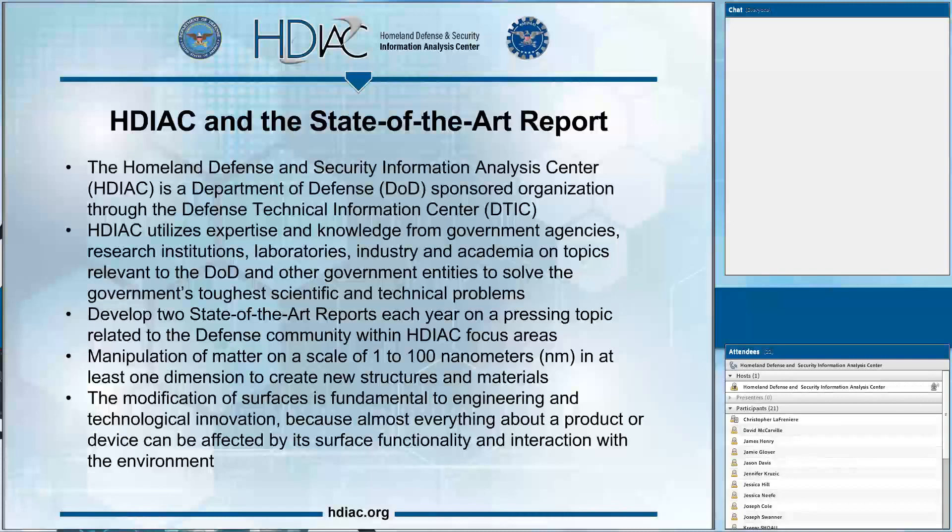The Homeland Defense Security Information Analysis Center is a DOD-sponsored organization. Administratively, we report to the Defense Technical Information Center, and organizationally we sit within the Assistant Secretary of Defense for Research and Engineering. We utilize expertise from a variety of government agencies, institutions, laboratories, industry, and academia to help solve the government's most difficult challenges. Each year we are tasked to develop two state-of-the-art reports focusing on pressing areas within the defense community. This particular one comes from our 2016 batch and concerns nanotechnology and uses of nanomaterials to manipulate surfaces. Nanotechnology has been of significant interest to DOD since before 2000.